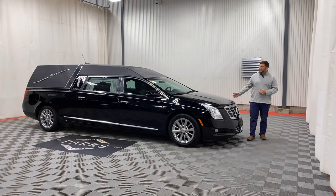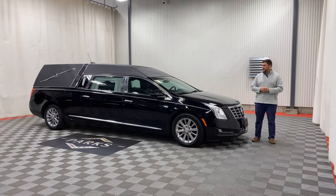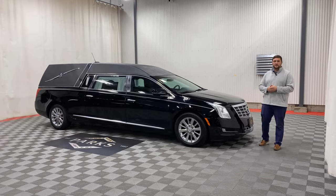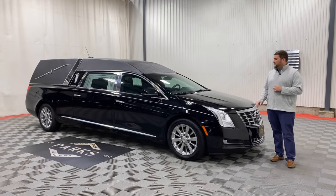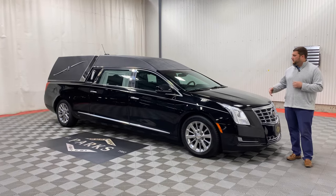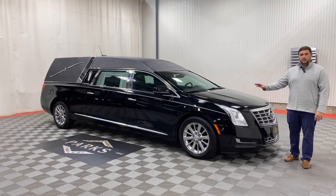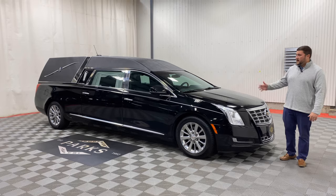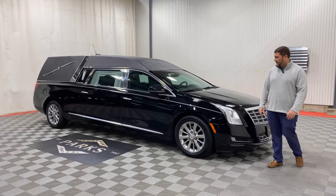Today, let's take a look at this beautiful 2015 Platinum Coach Cadillac XTS Phoenix that recently came in on trade. As you can see, this coach arrived in beautiful shape — lower mileage, just a hair over 33,000 miles. We'll be going through this vehicle either this week or the following week, fully servicing it both mechanically and body-wise. Honestly, this car arrived in beautiful shape, so there really shouldn't be much that we have to take care of.